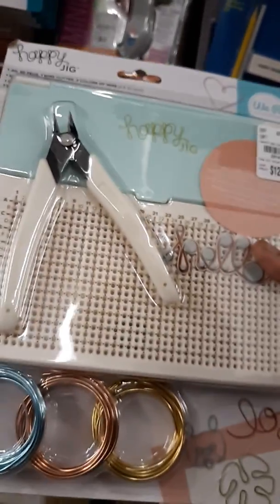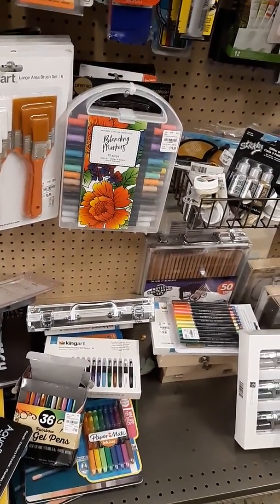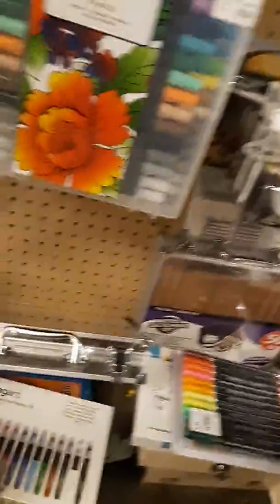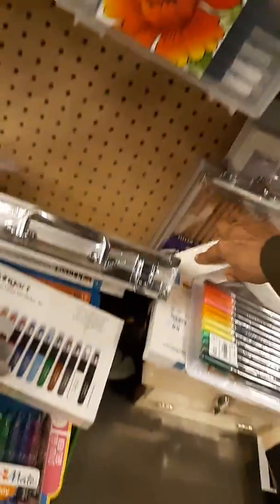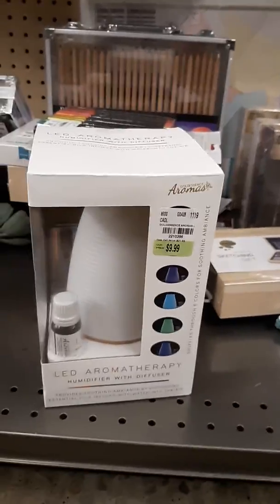This is new — it's the We Are Memory Keepers wire set that you can make words with. They got some rainbow gel pens, looks like somebody got into those.